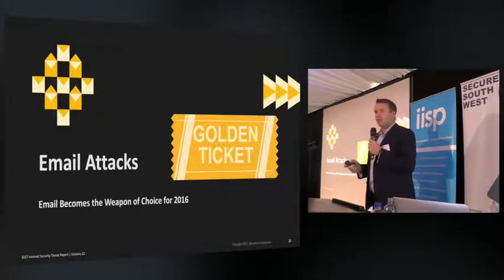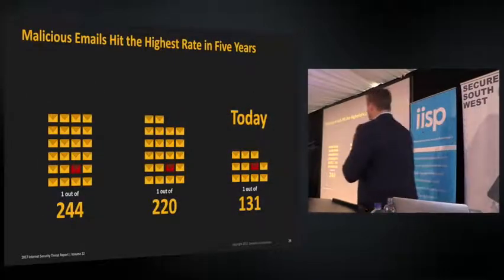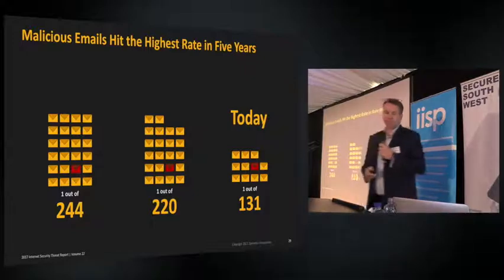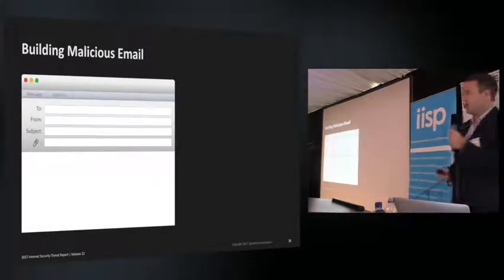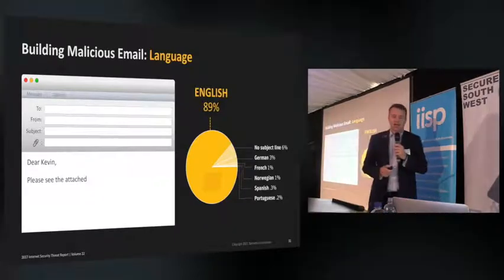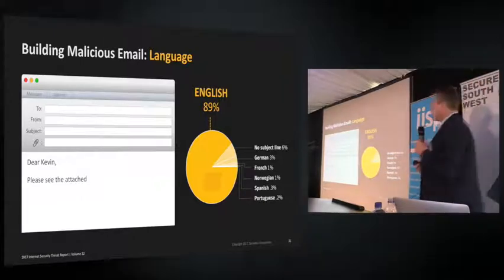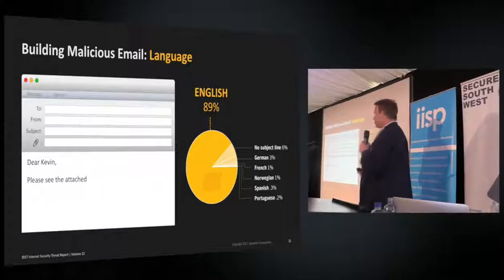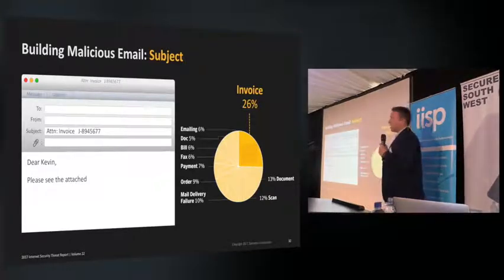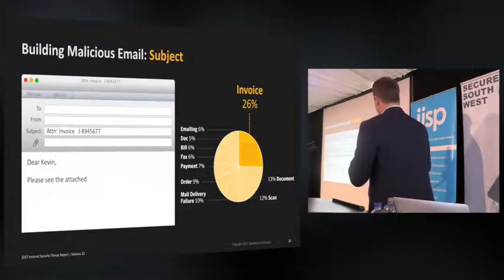In 2016, email became the weapon of choice for attackers — essentially the golden ticket. Over the past three years, malicious emails have risen, with one in every 131 emails containing malicious content. Our studies show 89% of malicious emails use English as the language, targeting more affluent countries and businesses where English is the business language. The leading subject line in malicious emails is 'invoice,' with the top subject lines being financial in nature — nothing makes you open an email faster than thinking someone wants money.